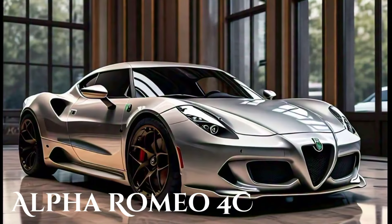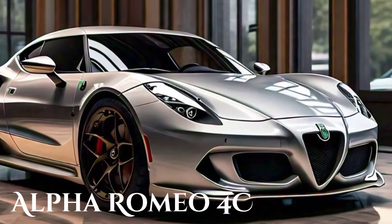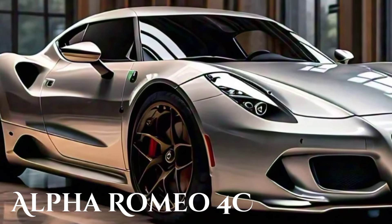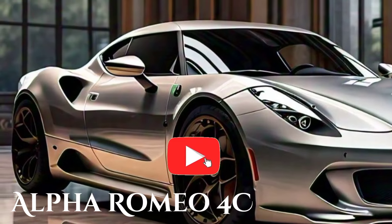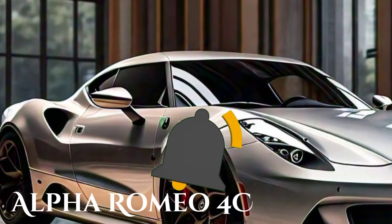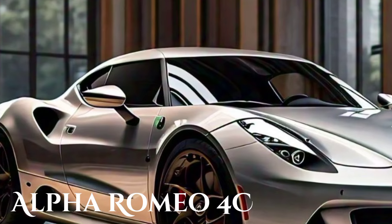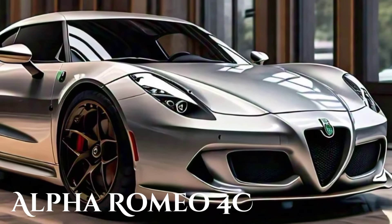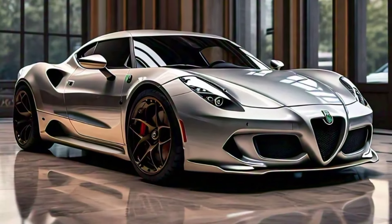The 2025 Alfa Romeo 4C is a true testament to the brand's dedication to performance, style, and driving pleasure. It's a car that appeals to purists who crave an unfiltered connection to the road, as well as to modern drivers who appreciate the blend of technology and craftsmanship. If you're in the market for a sports car that offers a unique blend of Italian flair, thrilling performance, and stunning design, the Alfa Romeo 4C should be at the top of your list.